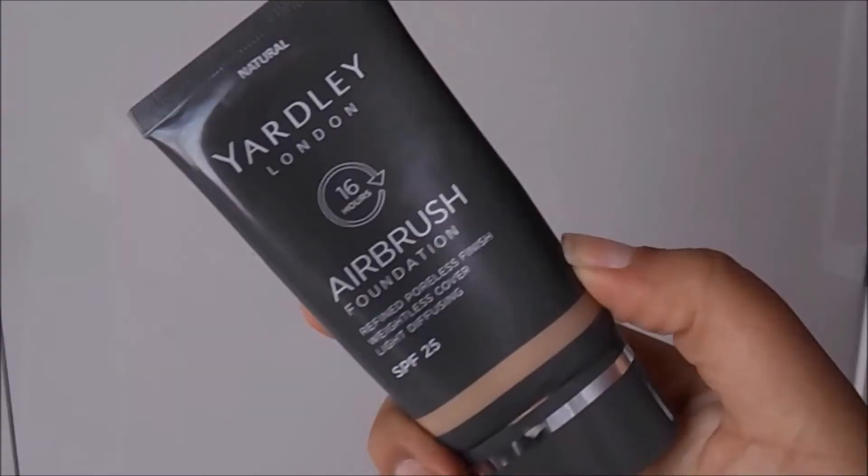Next I'm going in with my Yardley Airbrush Foundation. I think I used about two coats of this along with my Real Techniques foundation brush. I also go in with a damp beauty blender just to even everything out and make sure that it seeps into my skin as well.